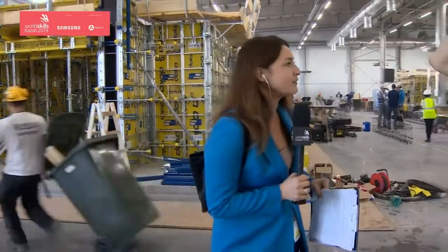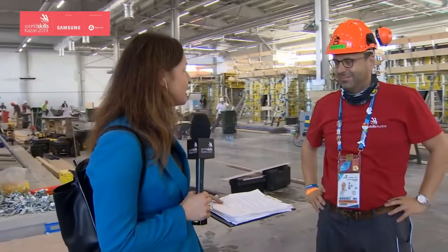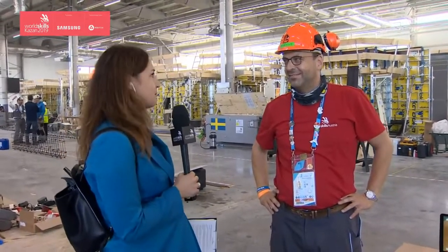That was all background information, but I said I had a secret. I've got one person here who knows much more about everything that's happening behind me — that is Thomas Sprigel, who is the chief expert in the concrete construction work skill. Thank you so much for giving us your time and being with us here. Now tell me more about this competition.